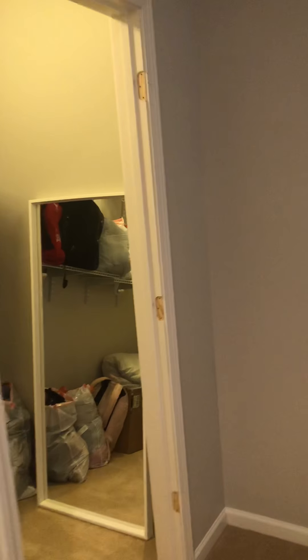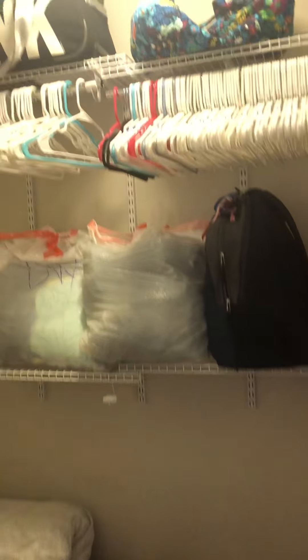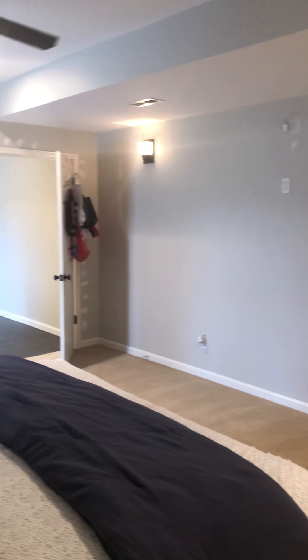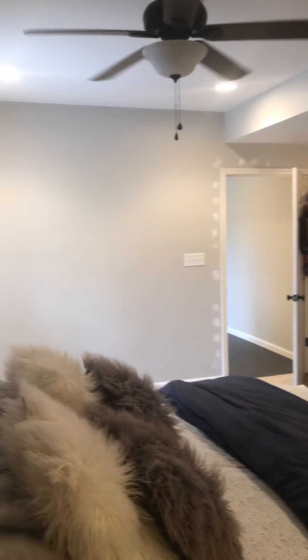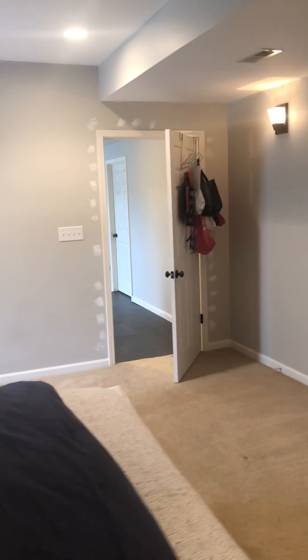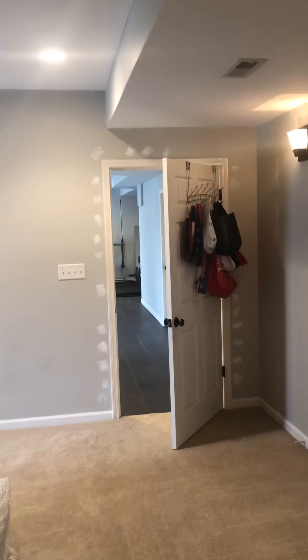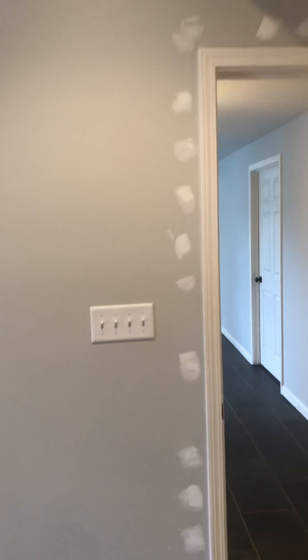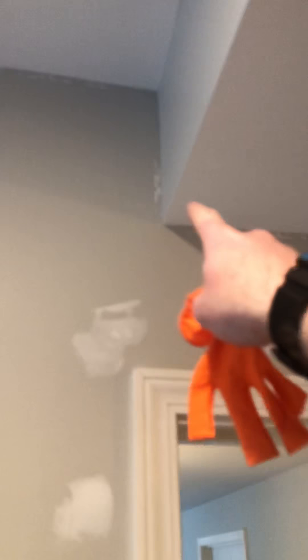Here's a closet and it's missing its door — probably about a 4 by 6 closet. There's a bunch of drywall patches around this door. I guess they had LED light strips that took off the paint.